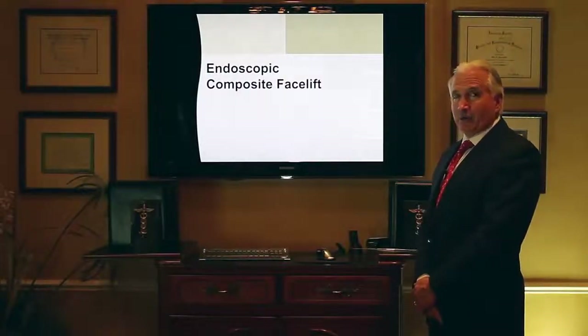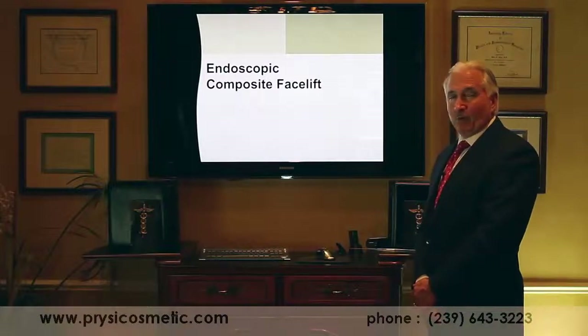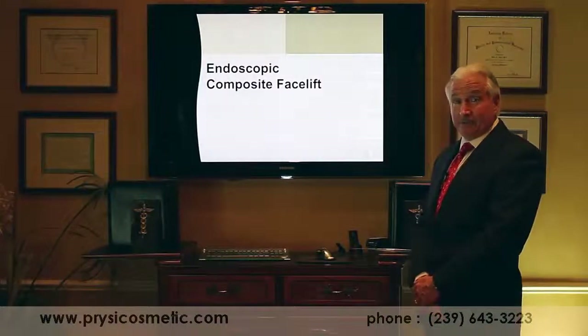I'm Dr. Mark Pricey, a board-certified Naples plastic surgeon. My staff are here for you to make sure your plastic surgery experience and results are the best possible. Today our topic is endoscopic composite facelift.